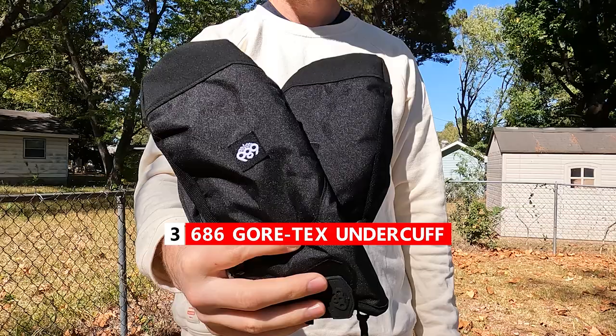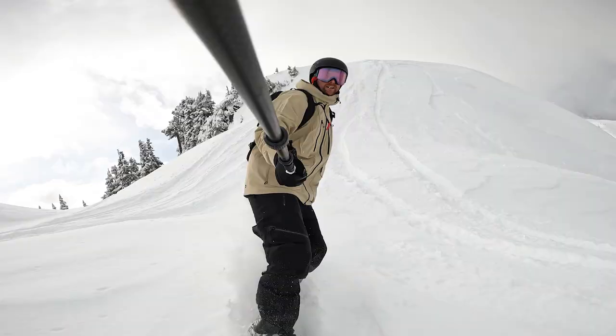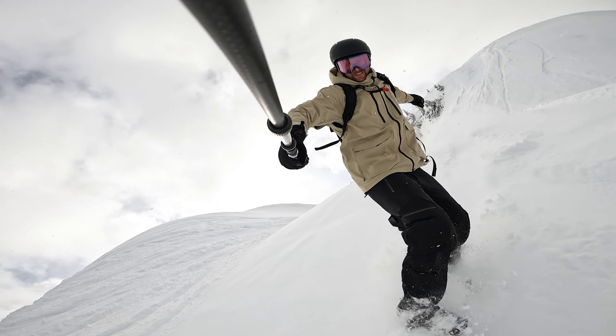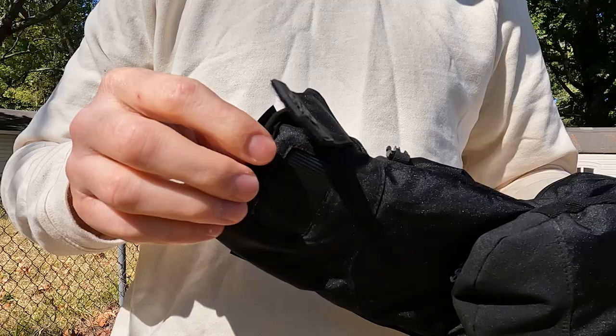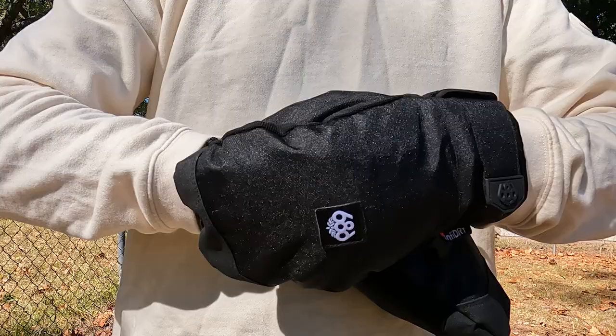So let's jump right into the list. Starting off with my number three favorite mitten of all time is the 686 Gore-Tex under cuff mitten. I actually recently picked up this mitten and a few things that I really like about it right off the start. One is it's made of Gore-Tex, so Gore-Tex is going to keep your hands really dry on those days where the snow is a bit more wet, or if you're a beginner and you're spending a lot of time with your hands in the snow, Gore-Tex is just the best way to keep your hands dry.